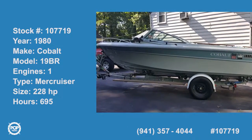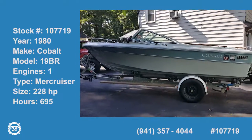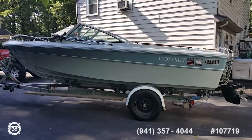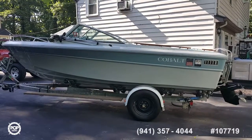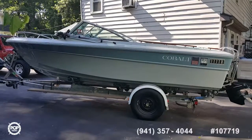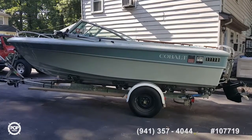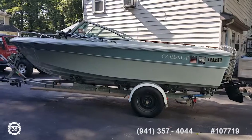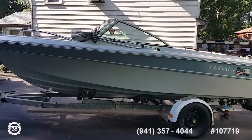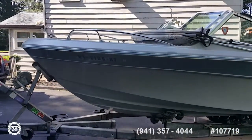Captain Rob here with owner Doug of this classic Cobalt — a 1979 19-foot Cobalt with a 228 Mercury cruiser on it. Everything is in pristine condition, mostly used in fresh water right down in Virginia. It was never left in the water overnight — always came out, flushed, and washed.